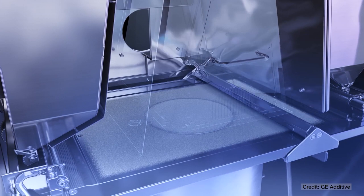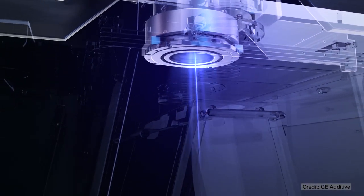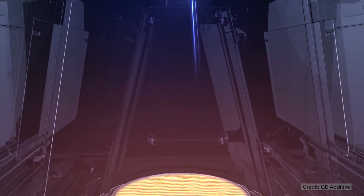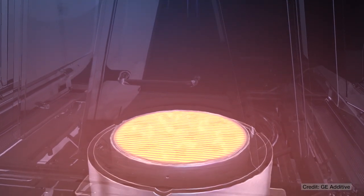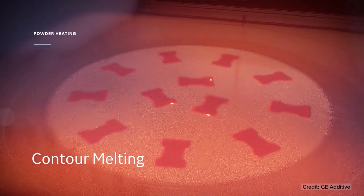Electron beam melting — EBM — is a powder bed fusion process. It happens at really high temperatures: you preheat the whole bed first, then use an electron beam to melt each layer of powder to build up your part. It's something that's pretty common for metal medical implants.